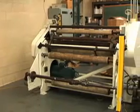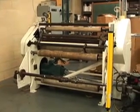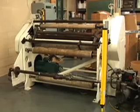Once a composite film has been made, rewind and slitting services are available to bring the rolls to the proper widths and diameters.